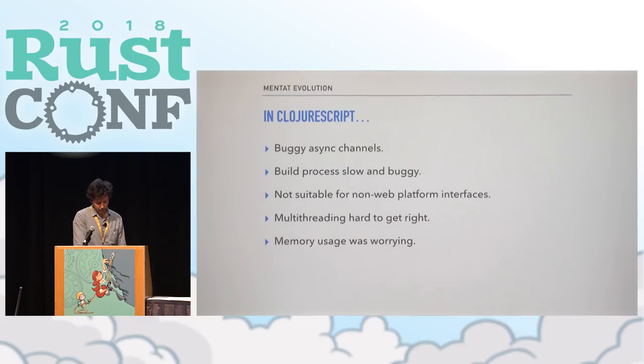One of the first prototypes was written in ClojureScript because at the time we were prototyping a browser written in JavaScript — a good prototyping decision. But we ran into a bunch of problems: the transpiling process was slow and buggy, and again it required a JavaScript runtime, which is a hard requirement if you're trying to embed this across Android applications and desktop.